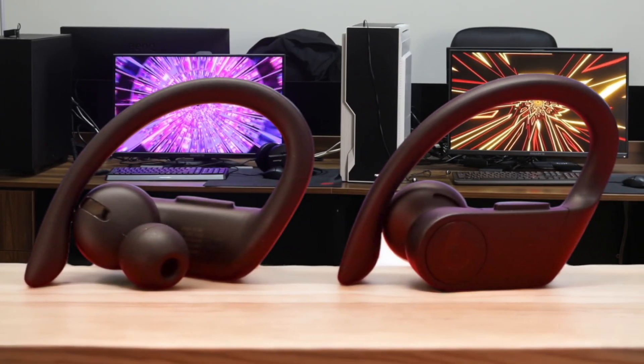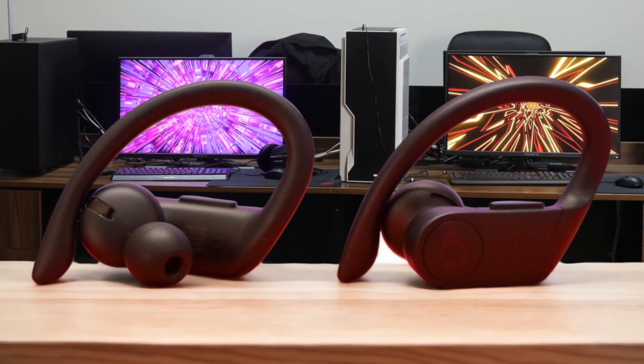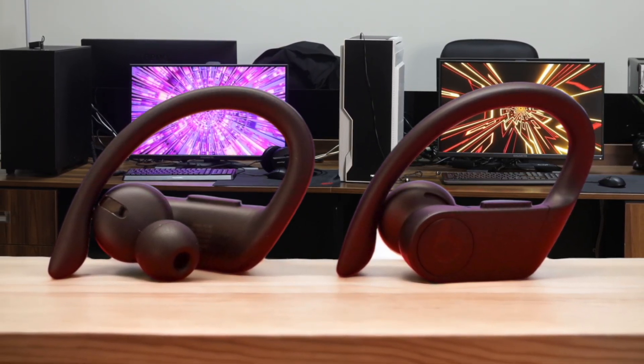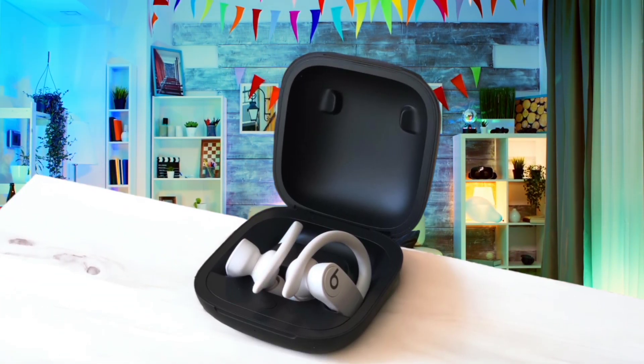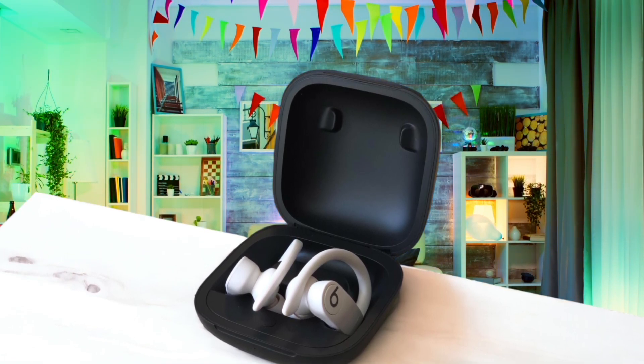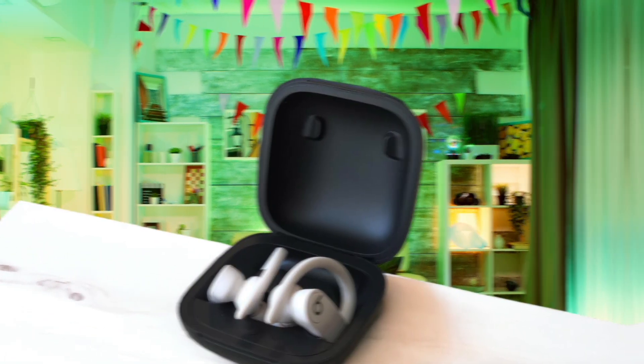One minor gripe I have with the Powerbeats Pro is their bulky charging case, which can be a bit cumbersome to carry around. However, this is a small price to pay for the exceptional battery life and peace of mind that comes with knowing my earbuds are always charged and ready to go. Overall, the Beats Powerbeats Pro have become an essential part of my running kit. Their combination of comfort, stability, sound quality, and battery life make them an easy choice for any runner looking for a reliable pair of wireless earbuds.